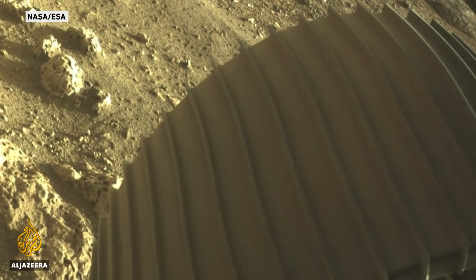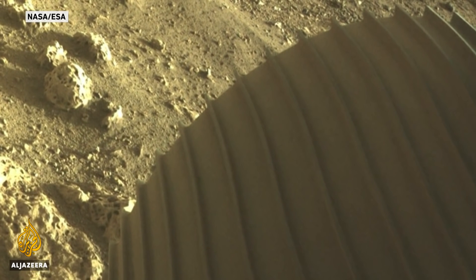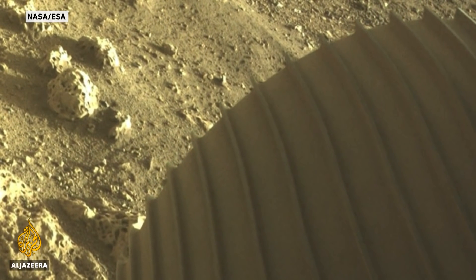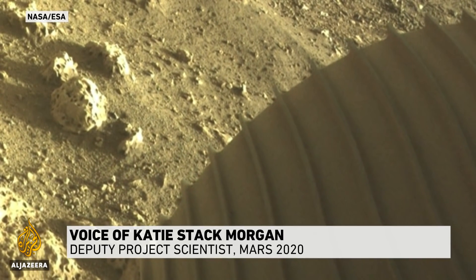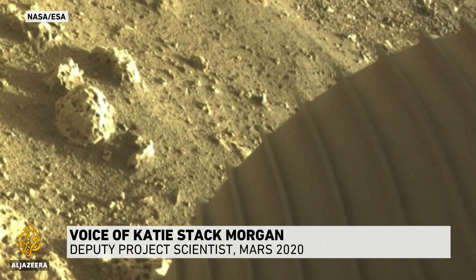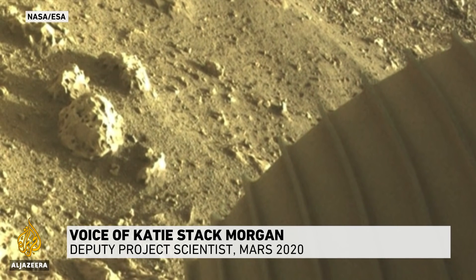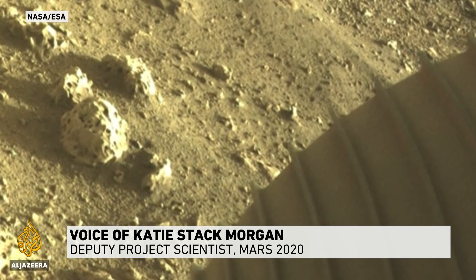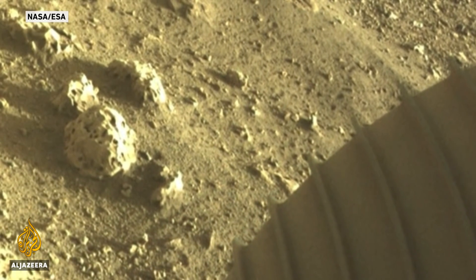Already, a detail in this picture has caught scientists' attention: that rock on the left, the one that looks like a hunk of Swiss cheese. There are a number of different geological processes that can make holes in a rock like that, and so the science team is now thinking about what this might mean. One of the first questions they'll ask is whether these rocks represent a volcanic or sedimentary origin — and both would be equally exciting to the team.